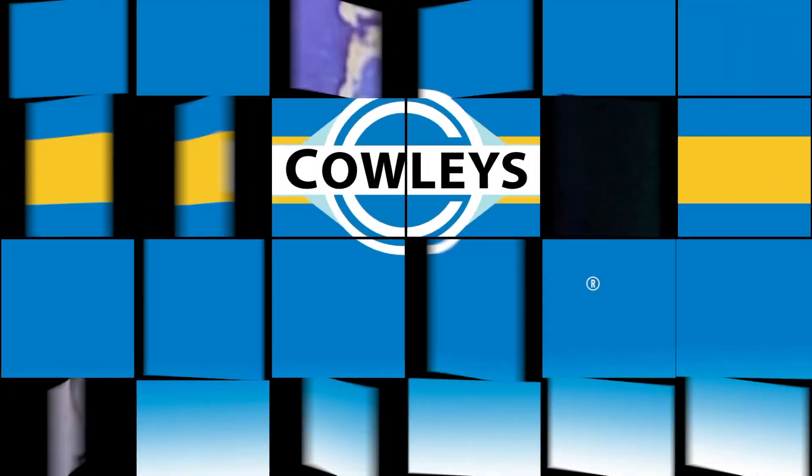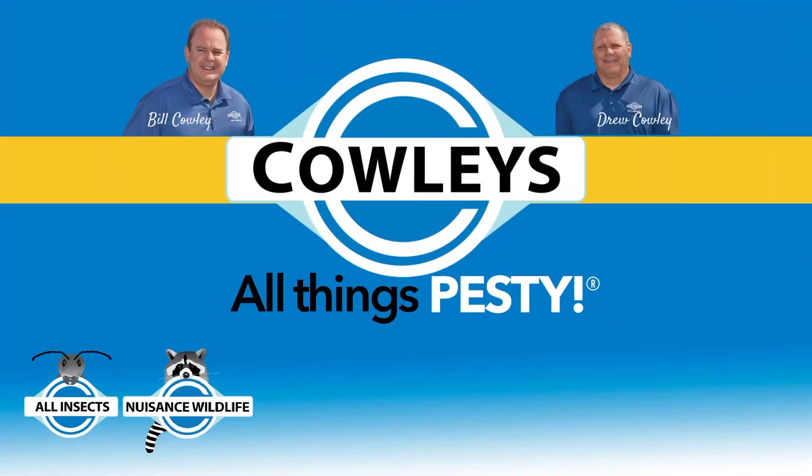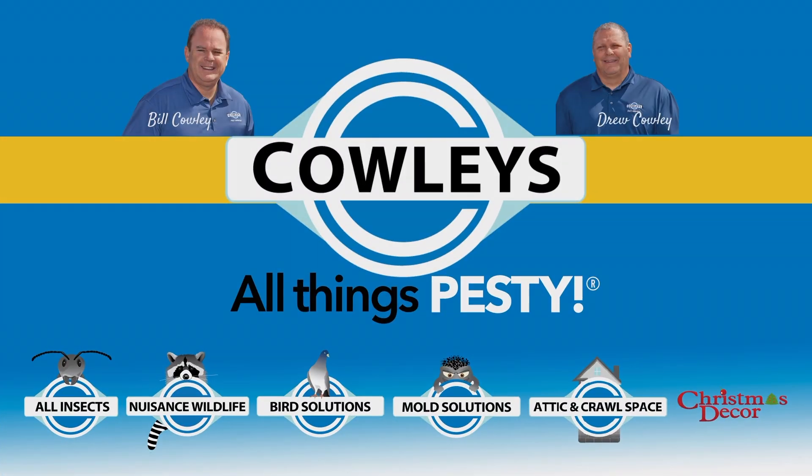A short while later, the ants will be exterminated. We'll be at the start of the next day.